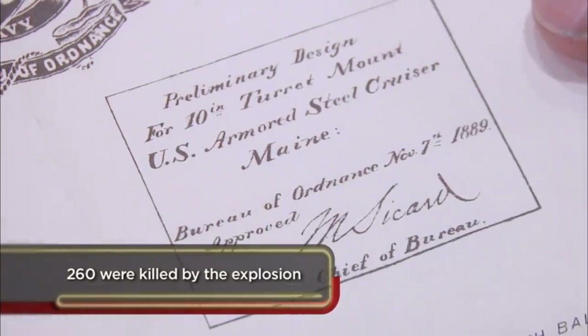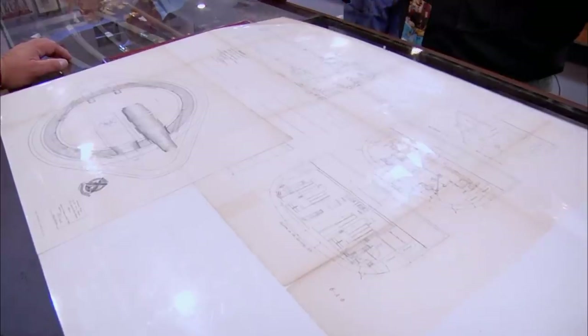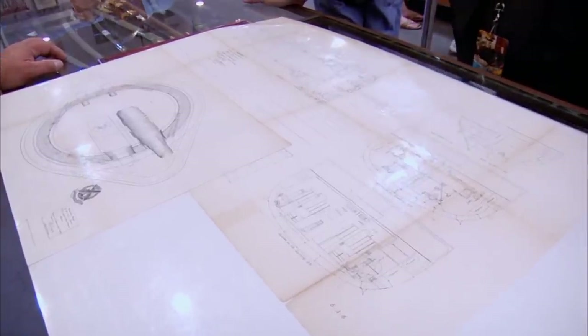The battle cry for the Spanish-American War was 'Remember the Maine.' When the USS Maine blew up, it was most likely an accident. But there was so much tension between the United States and Spain, basically we wanted an excuse for war.